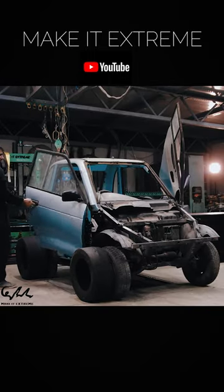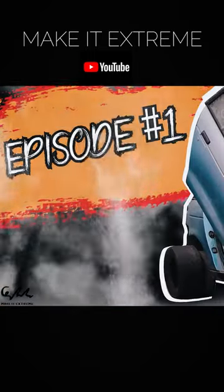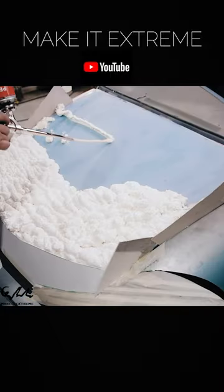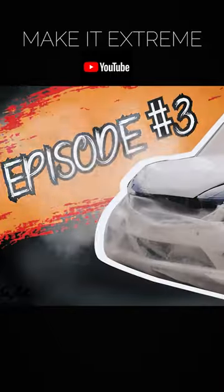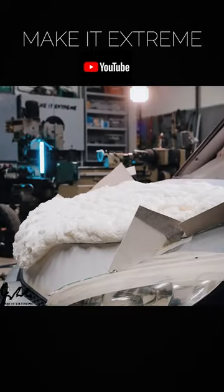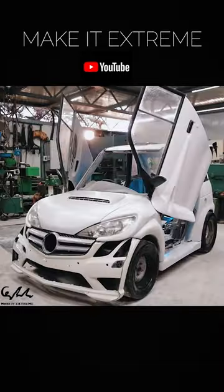So what have we done so far? Lambo-style doors? Check. Racing grade tires and tuned suspension? Double check. A custom-crafted body kit? Absolutely checked. It's been an adventure turning this rusty wreck into something extraordinary, and we are far from finished.